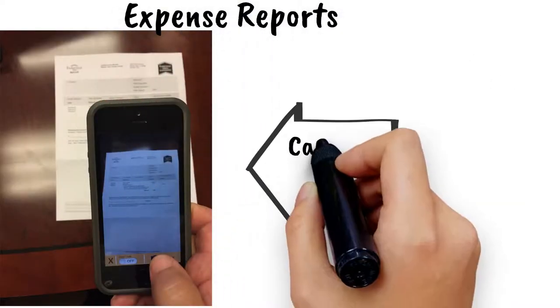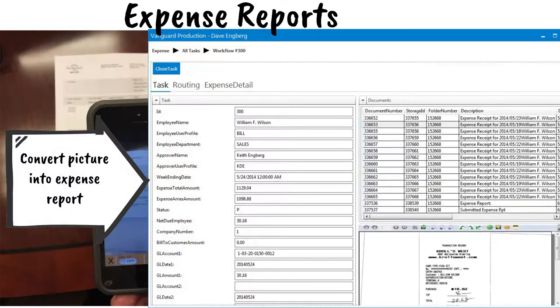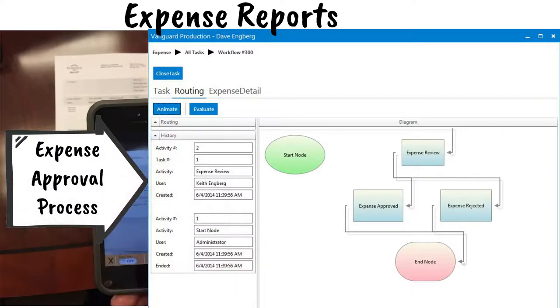For expense reporting, use smart devices to capture pictures of expense receipts. Vanguard Software automatically converts the picture of the receipt into an expense report. Workflow will then route the expense report for payment approval.